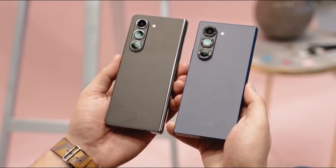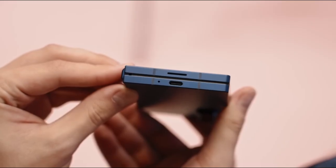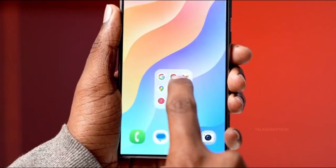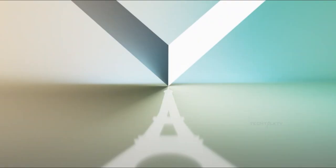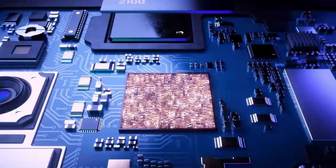The Flip series has always had an edge when it comes to thinness — from day one, Samsung made sure their clamshell foldable looked as elegant and minimal as possible. But this time around, the Flip 7 is rumored to be getting a larger battery, and that could mean a thicker body. So maybe Samsung is playing it smart, holding off on Flip 7 teasers because it's not the headline grabber this year — maybe all the spotlight is going to the Fold 7, because that's where the real innovation is happening.